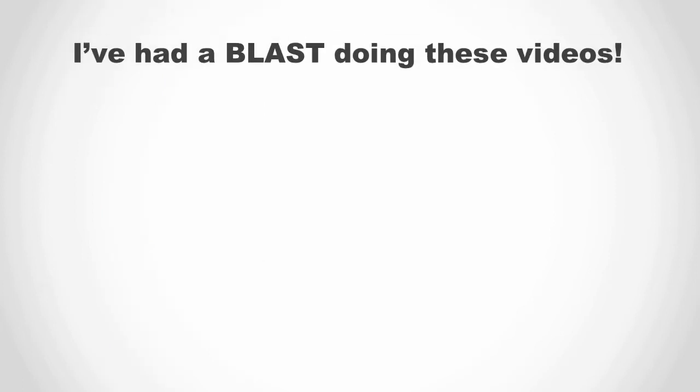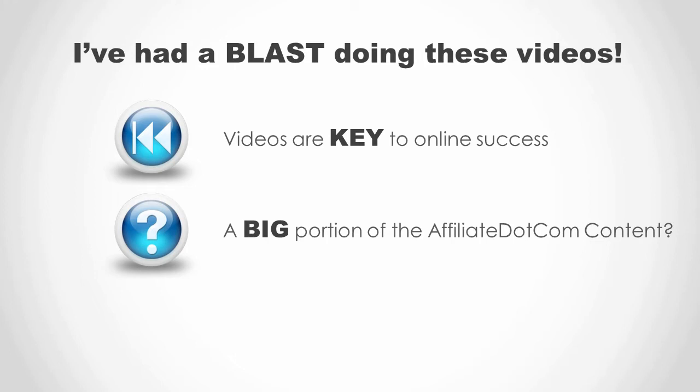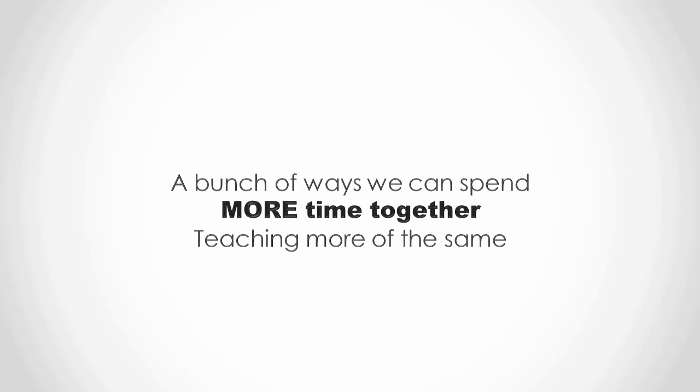I've really had a blast putting these video case study tips together and I hope you've enjoyed them and found them to be a good use of your time. I firmly believe that video marketing is the absolute key to success for online business models of any kind, affiliate marketing very much included. And if you've noticed, a majority of the actual affiliate.com product is video-based. So I can't think of a better way to provide value than to offer those that make the decision to buy through my link a bunch of ways we can spend more time together. Here's what I put together as a bonus for the affiliate.com coaching program.